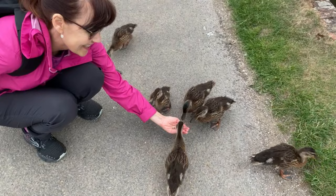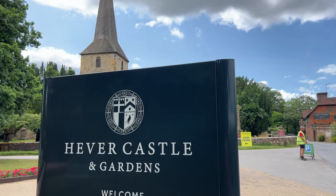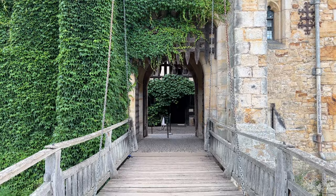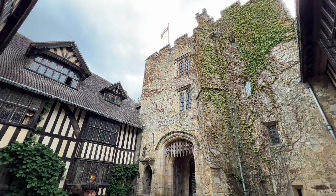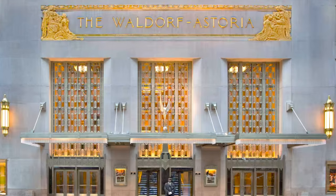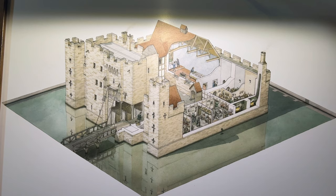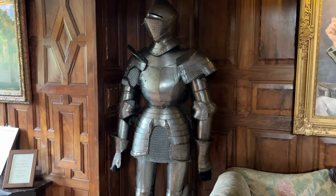They're such cute little beaks. We didn't get to feed them, but I have to point out these lovely white doves which were also by the moat. Hever Castle was built in 1383 and has been home to numerous owners from 12 different families, the most famous of course being the Boleyn family. The reason we're able to tour this beautiful Hever Castle today is thanks to wealthy American William Waldorf Astor, who purchased Hever Castle and its estate in 1903 and went on to renovate and preserve it, hopefully for generations to come.